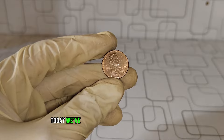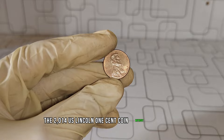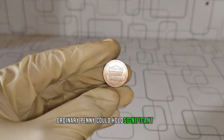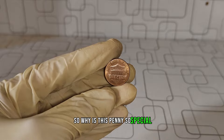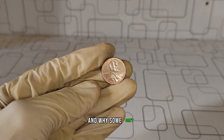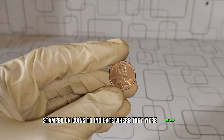Today, we've got something exciting to talk about: the 2014 U.S. Lincoln one-cent coin without a mint mark. You might be surprised to know that this seemingly ordinary penny could hold significant value. So, why is this penny so special? Let's understand why some coins have mint marks and why some don't.